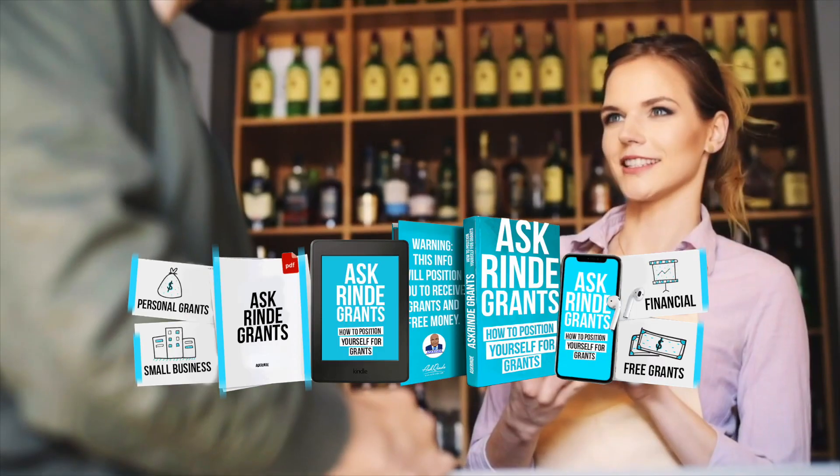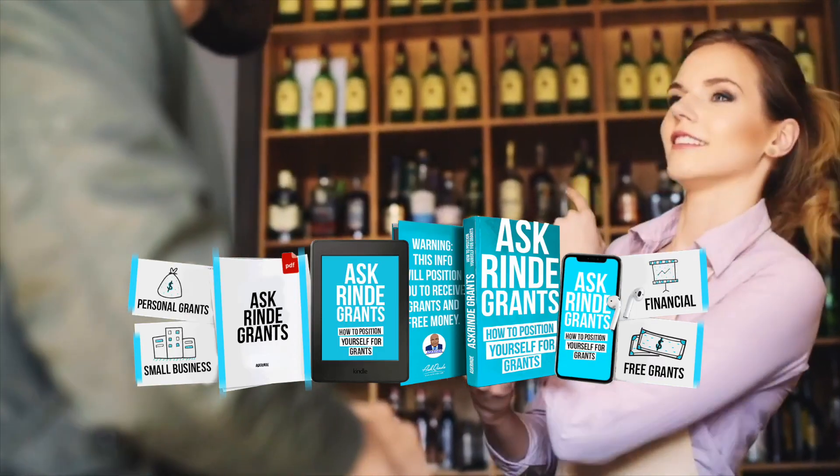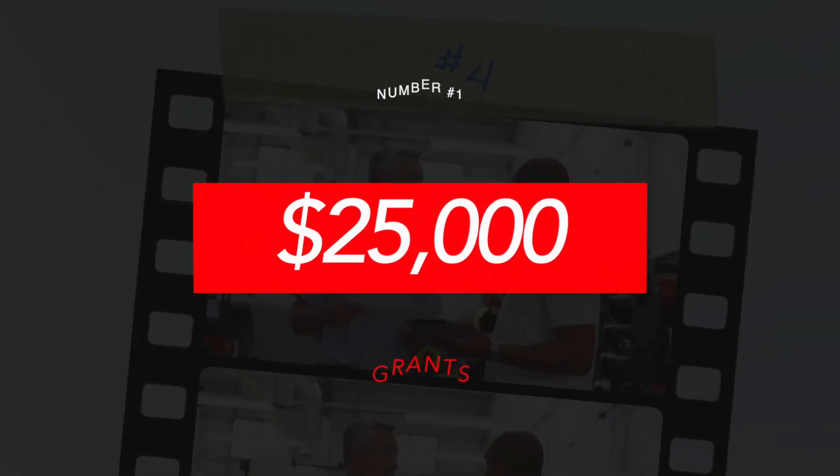For this grant, you must be a 51% minority owned or underserved community owned business. You must also submit a video explaining your entrepreneurship journey, explaining the details of your business and how the grant will impact not only your business, but also the communities that you're serving. This is what we actually teach in our grants masterclass — how to do your grant video, how to do your pitch, and how to actually present yourself.